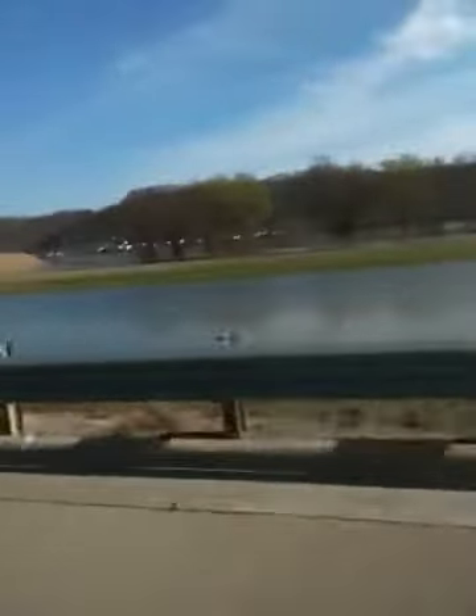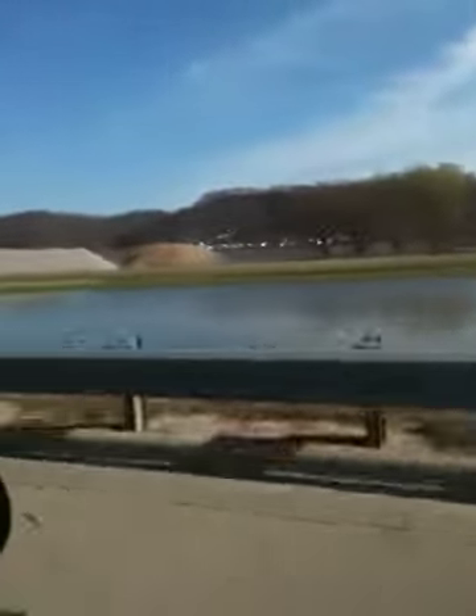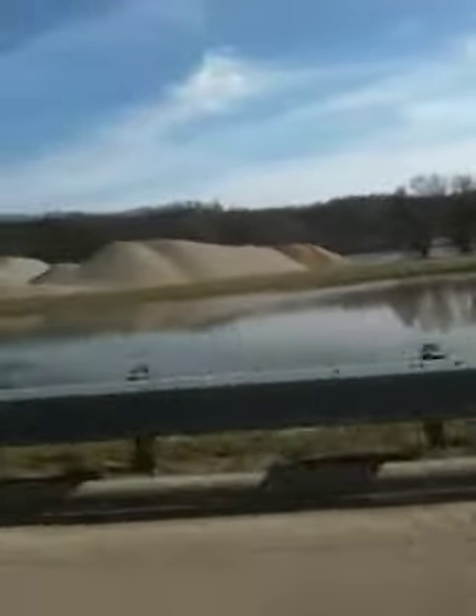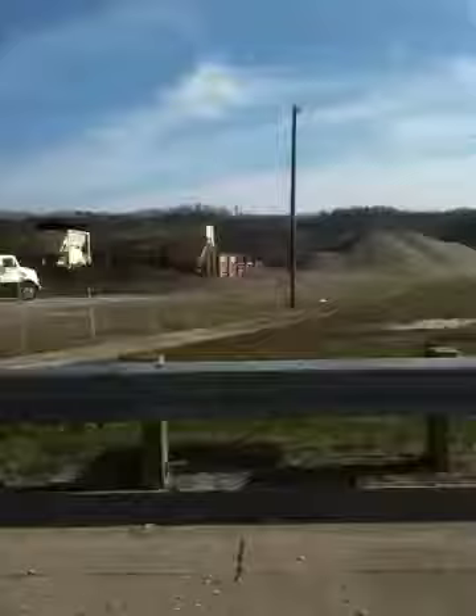We're now in Rome Township, which is where I used to live. And that would be Proctorville over there. It's amazing — pretty close, and luckily the water hasn't gotten over the road.